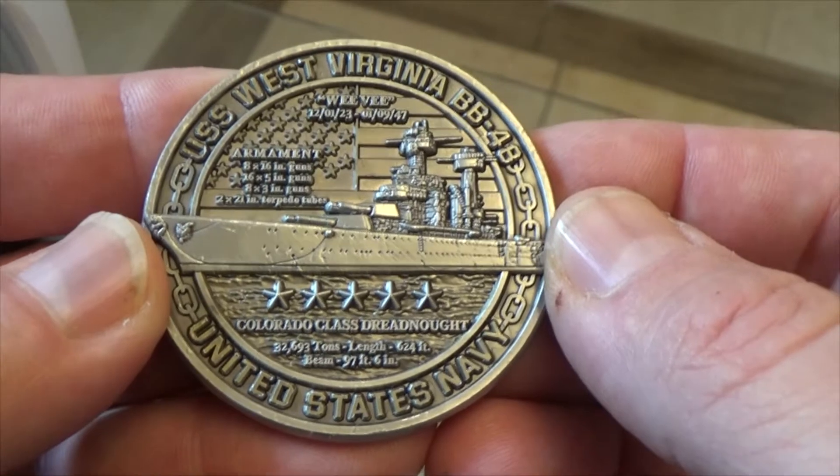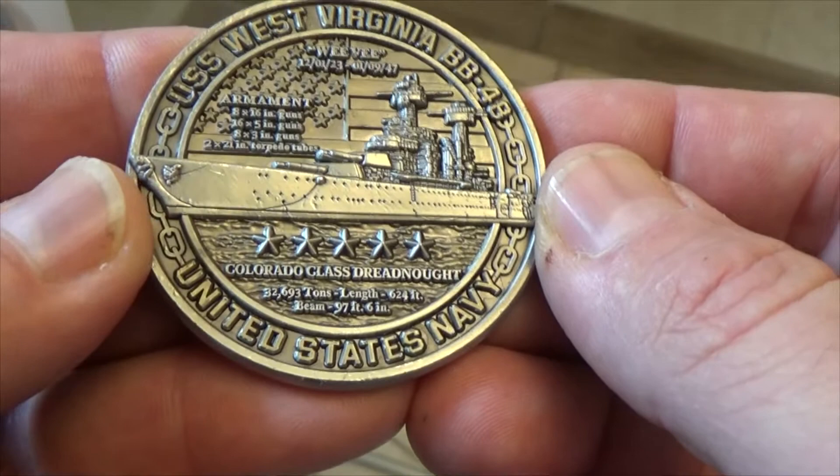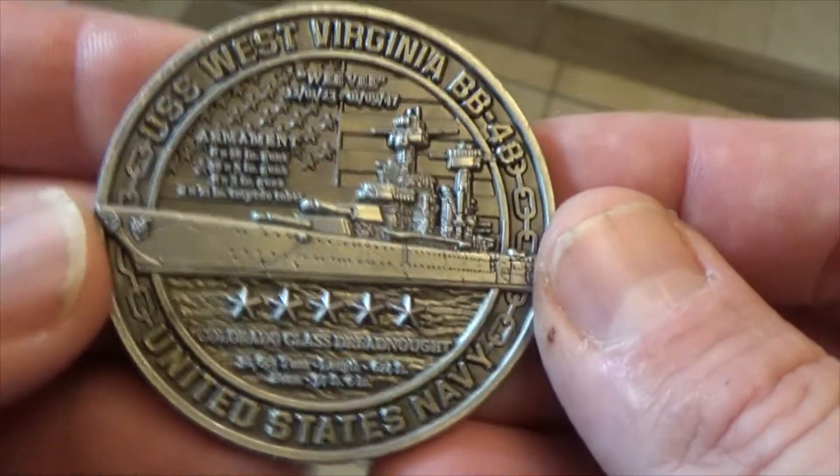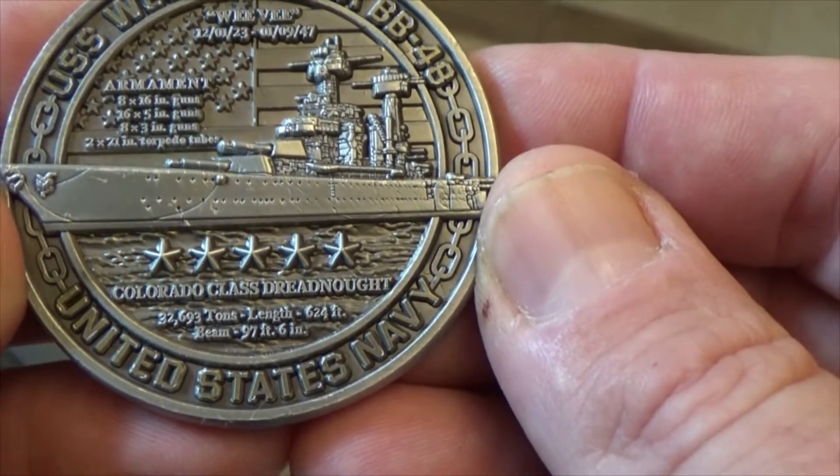She has 16-inch guns, plenty of secondaries — a Colorado-class dreadnought, same class as the last Maryland we looked at. Got tonnage, length, all that good stuff.